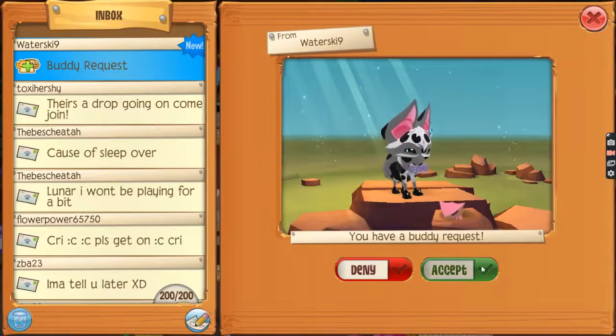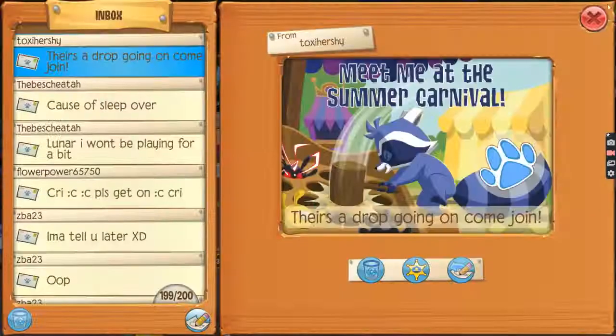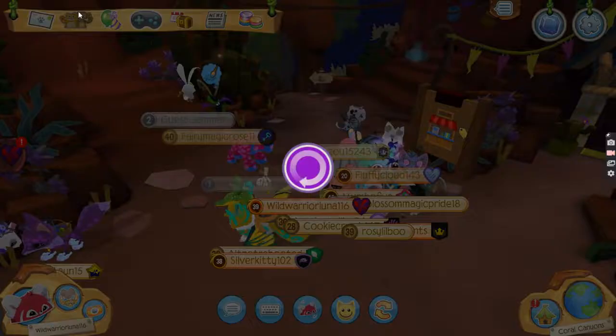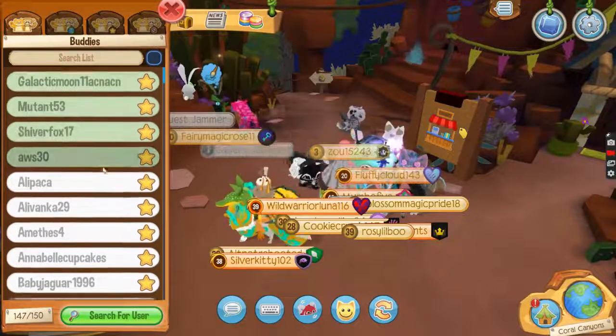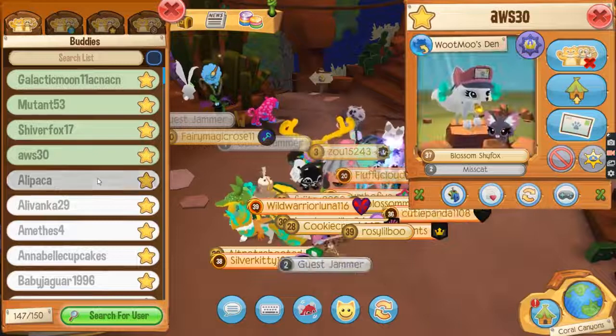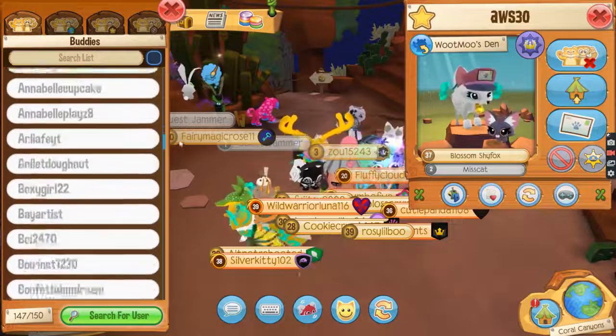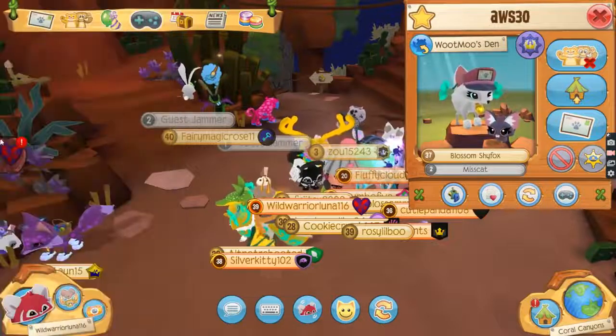I have a lot of buddy requests going on right now, so you guys can handle me on the buddy. Oh, a lot of my friends are online. Oh my goodness, I am so happy that my friends are alive.